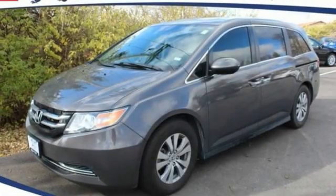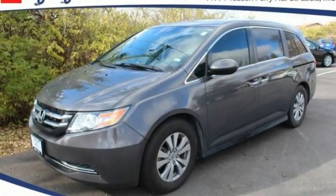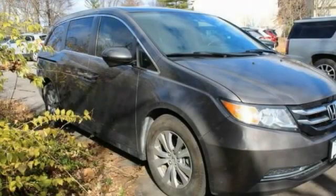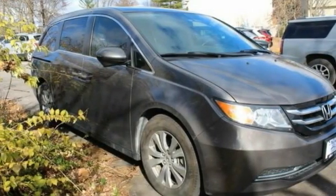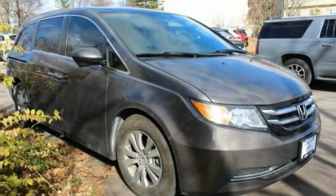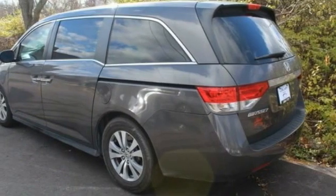Make a great choice today with the 2015 Odyssey. The Honda Odyssey is a showcase of distinguished style, captivating technology, and advanced safety features — a must for all families. This vehicle has less than 55,000 miles.